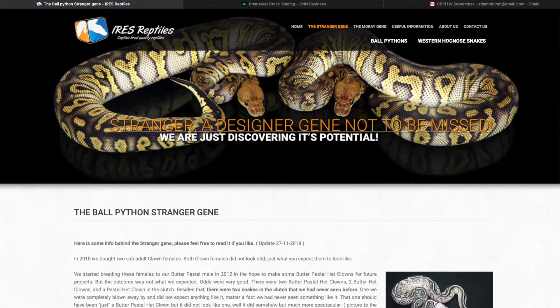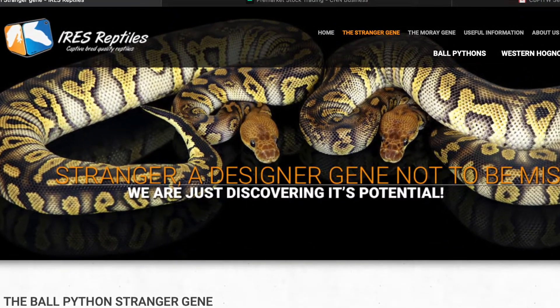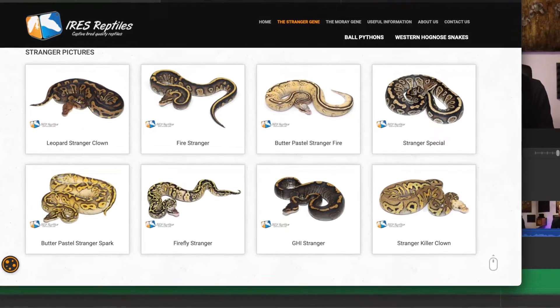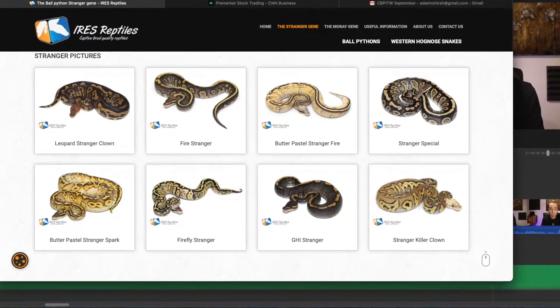You should go check out the IRES Reptiles page — the stranger gene gives this really cool glow because almost each scale gets its own highlighted shadow or highlighting. It's really interesting to see. The other thing stranger does on its own is it's a very darkening gene on top, and then on the sides it produces this blushing and almost flaming that gives it almost like a black sunset or purple sunset look — a fade down the side. Check out some of these examples of the stranger gene at work in different combos that IRES has produced.